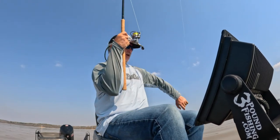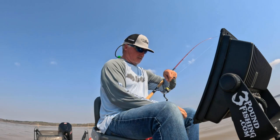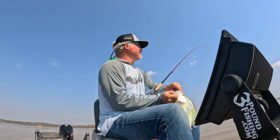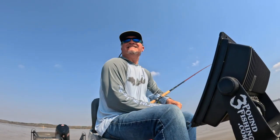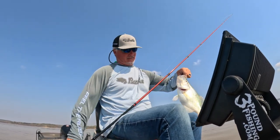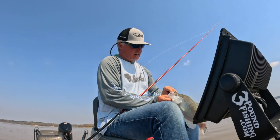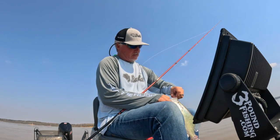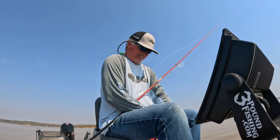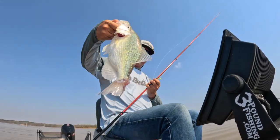That took a little bit of coaxing — right on the freaking lips! That is a freaking hammer right there. That is quite possibly the meanest hook I've ever fished with. Golly, that's a good fish.